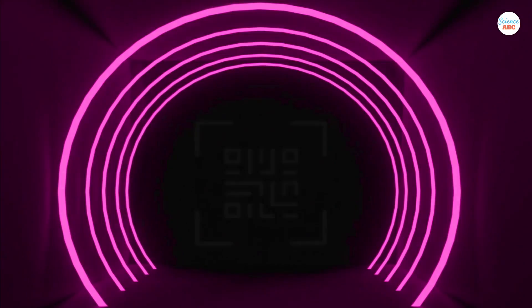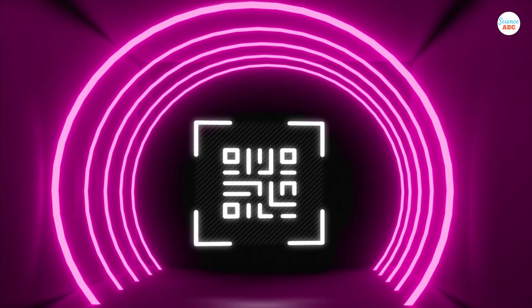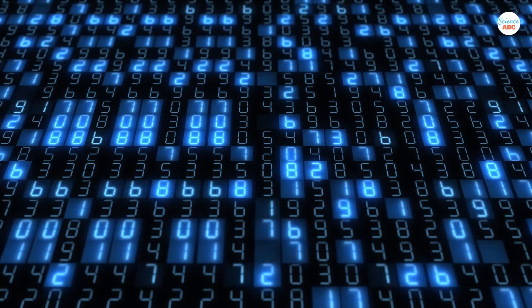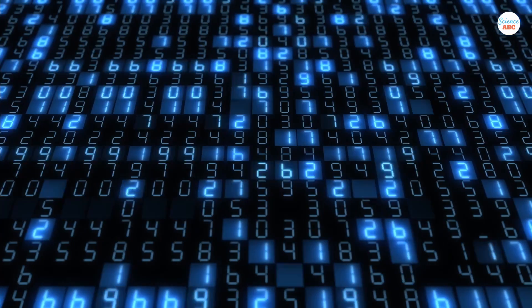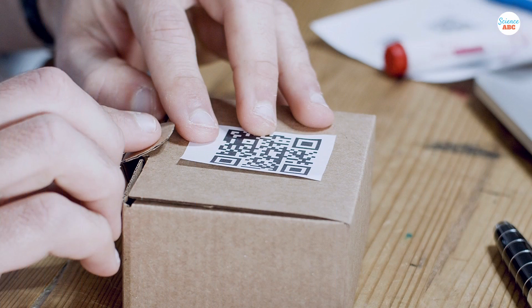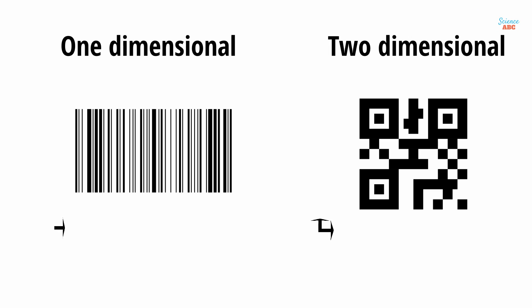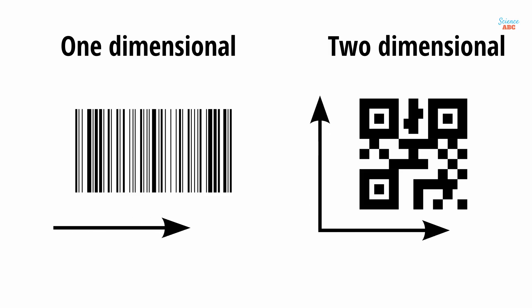A quick response code, often abbreviated as QR code, is similar to a barcode. Like a barcode, it also contains machine-readable information about the object to which it's attached. Unlike a normal barcode, however, a QR code is two-dimensional, meaning that it contains information in both the vertical and horizontal directions.